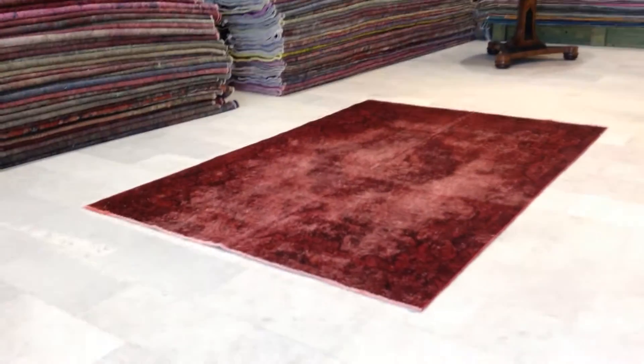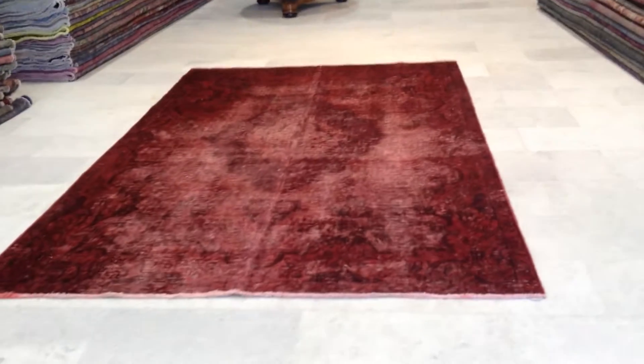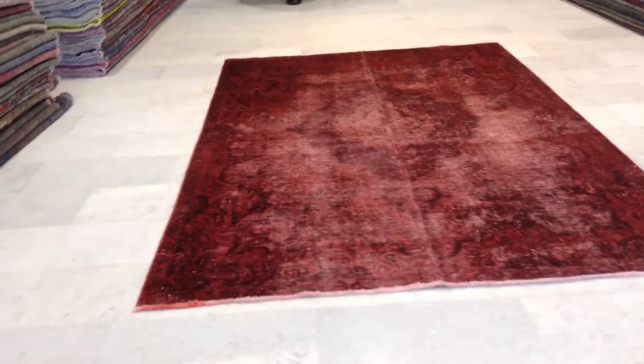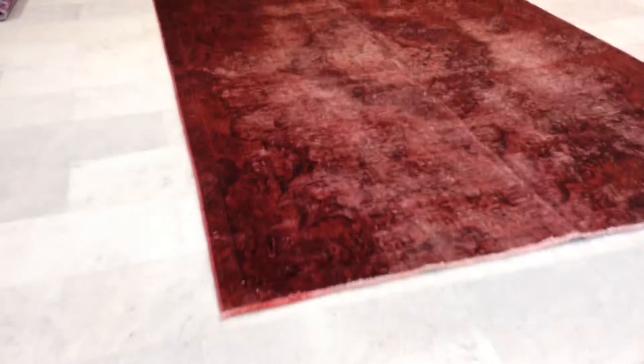This is vintage carpet 6642. It's a Persian handmade vintage carpet. The carpet is about 10% lighter than it appears in the video — it's a more happy red, not so burgundy red, by maybe 10-20%. It's a very high quality Persian vintage carpet.